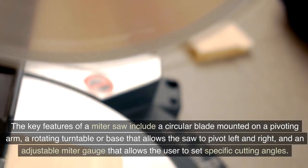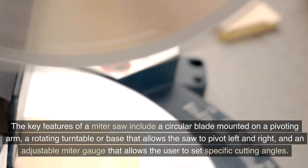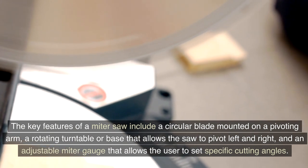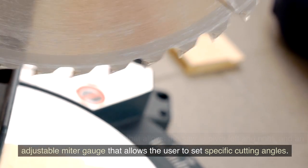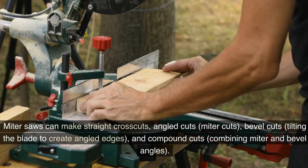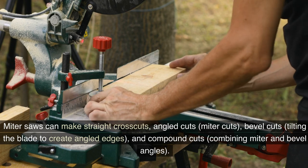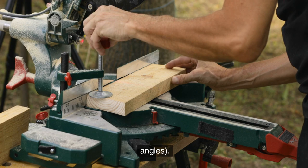The key features of a miter saw include a circular blade mounted on a pivoting arm, a rotating turntable or base that allows the saw to pivot left and right, and an adjustable miter gauge that allows the user to set specific cutting angles. Miter saws can make straight crosscuts, angled cuts, miter cuts, bevel cuts — tilting the blade to create angled edges — and compound cuts, combining miter and bevel angles.